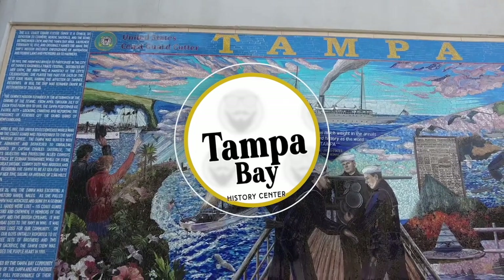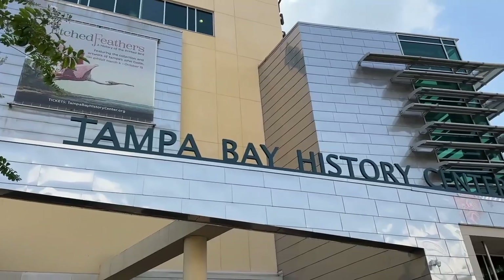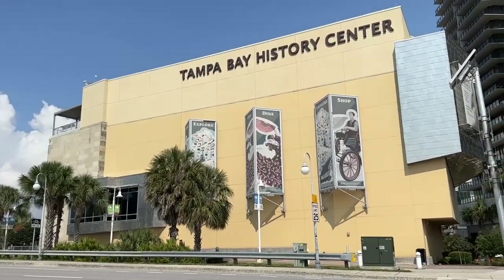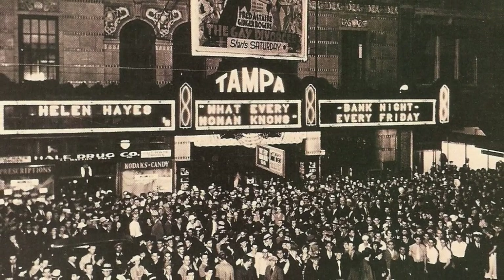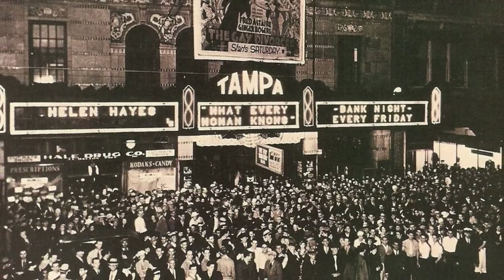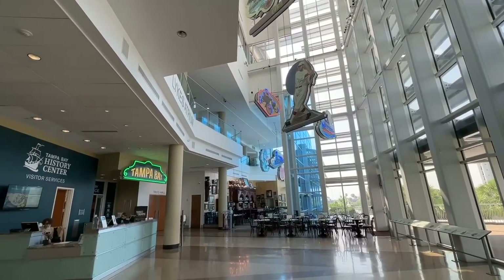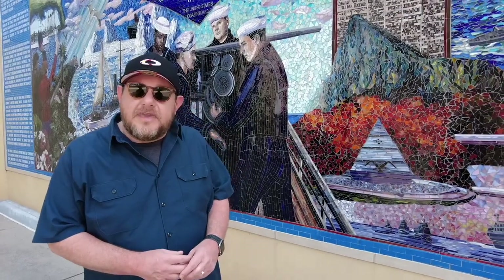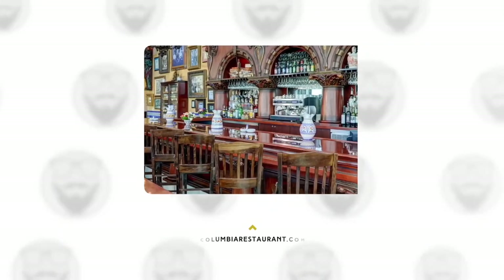Tampa Bay History Center. The Tampa Bay History Center is a museum that showcases 12,000 years of Florida history. Kids will enjoy learning about the past through hands-on interactive displays, while a regular schedule of changing exhibitions makes the history center a repeatable experience. On property is an outpost of the landmark Columbia Restaurant that serves up authentic Spanish and Cuban cuisine.